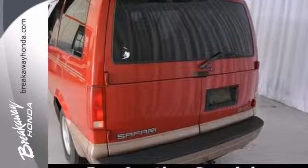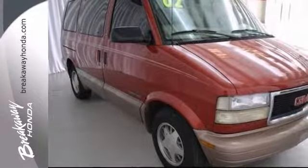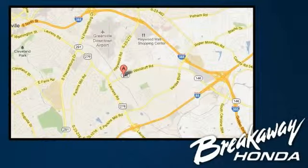Come see it for yourself today before it's gone. Test drive this GMC Safari today. Call, click, or stop in today. We're conveniently located at 330 Woodruff Road in Greenville, South Carolina.